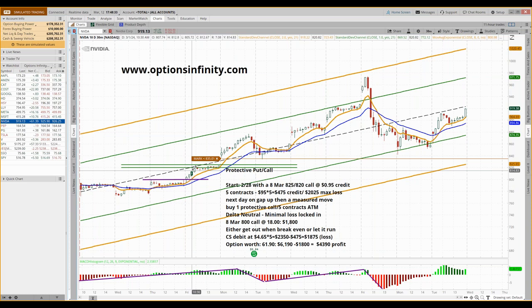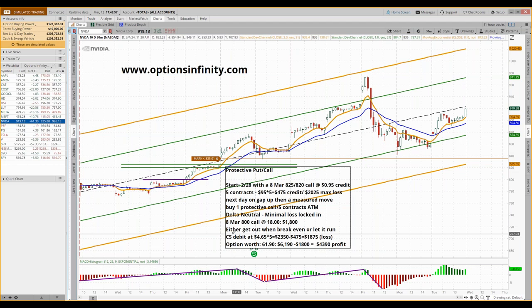A lot of times the market will come up but not go through the short strike, and then you're okay. If it turns around, you can take that protective call off and let the spread go all the way to expiration and grab all that credit. But there are times when it busts right through — and this was an example of when it busted right through.